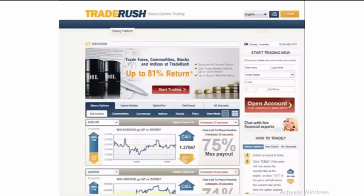TraderRush offers the most popular types of binary options, which include call and put options in a format that is very easy to use. Expiration for their options are 15 minute, 30 minute, 60 minute, one day, one week, as well as the very popular 60 second options.